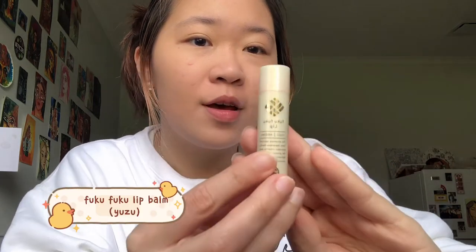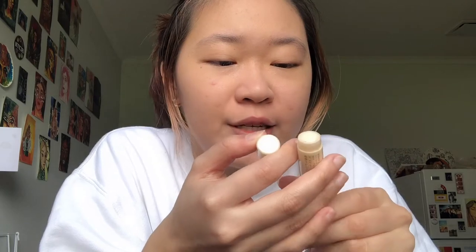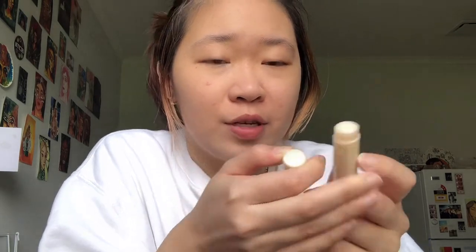This is the Fuku Fuku Lip. I got this from Japan — it is a yuzu scented lip balm. It has a plant-based oil that delivers long lasting moisture to your lips. It's very glossy and very sheer and I really love how it just accentuates the natural color of my lips.